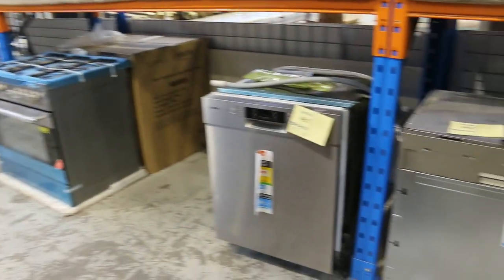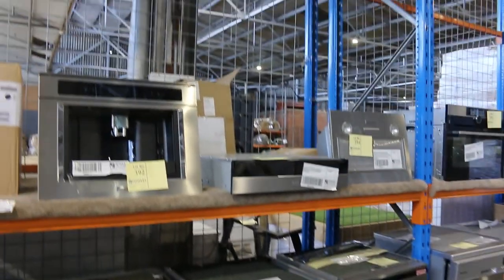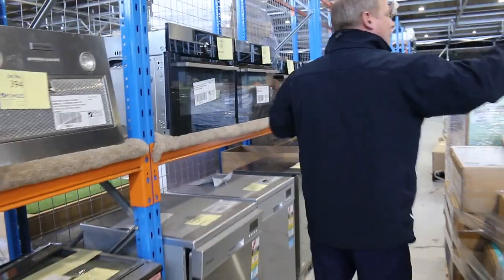Lots of appliances down the side as well — I can see compact ovens, steam ovens, microwaves, dishwashers. There's a Bosch dishwasher, a couple of AEG dishwashers, KitchenAid dishwashers, ILVI dishwashers. Lots of different bits and pieces. These pallets are absolute rippers.